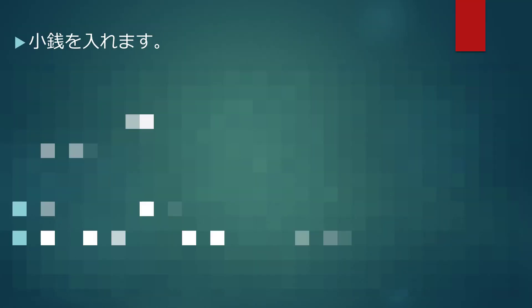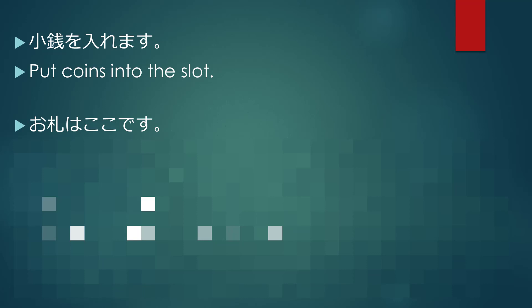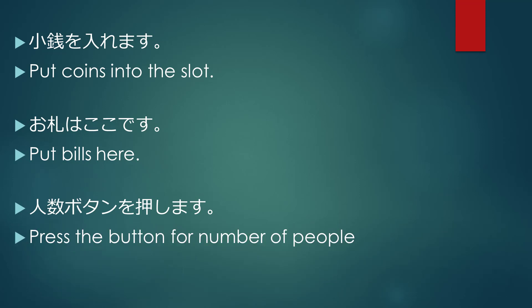お銭を入れてください. Put coins into the slot. 数値を入れてください. お札はここです. Put bills here. 人数ボタンを押します. Press the button for number of people.